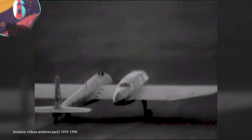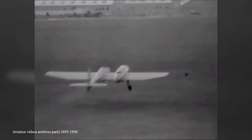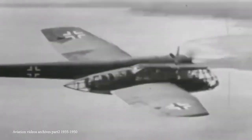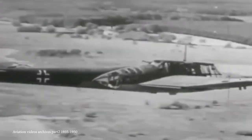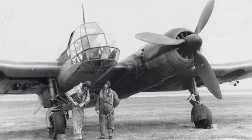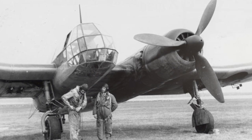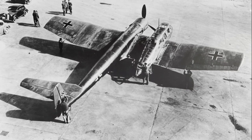Number 6: Blohm und Voss BV-141. The realization that aircraft don't have to be symmetrical wasn't discovered in recent times — the German Air Ministry actually had the option to put a version in development in 1937, which would surely have become the most unusual aircraft of the Second World War. Known as the BV-141, it was designed to be a tactical reconnaissance aircraft fulfilling the requirement of being powered by just one engine but offering unparalleled visibility.